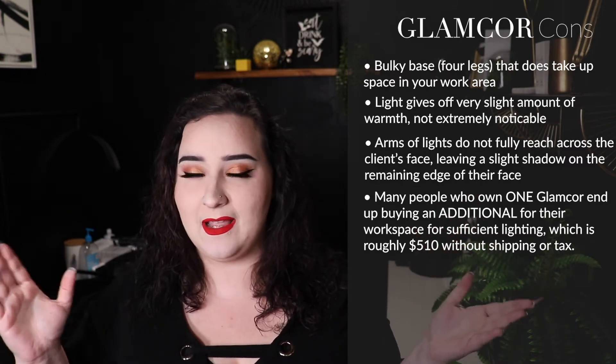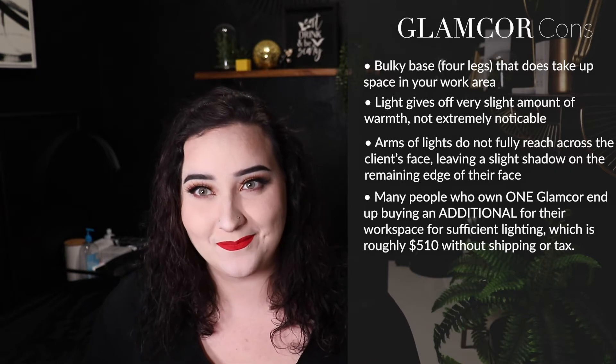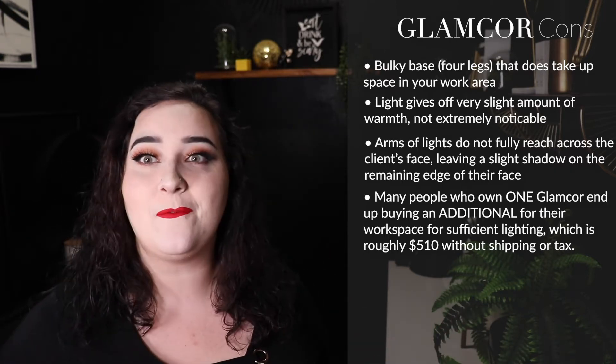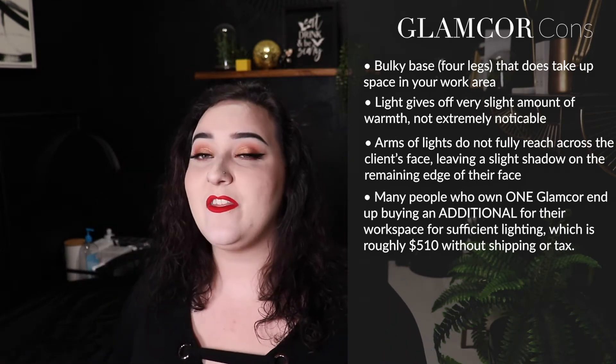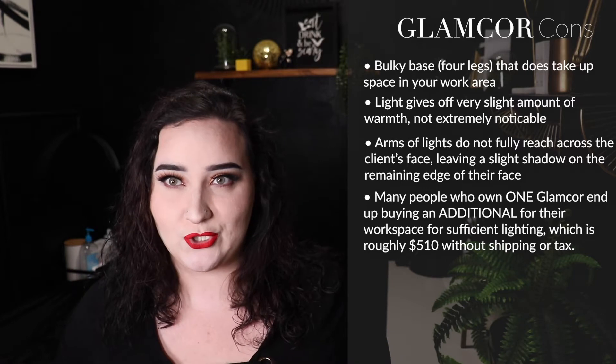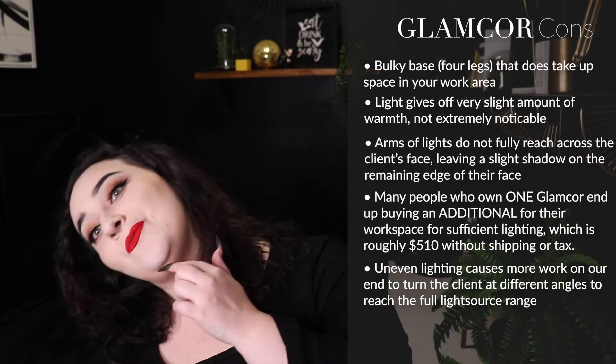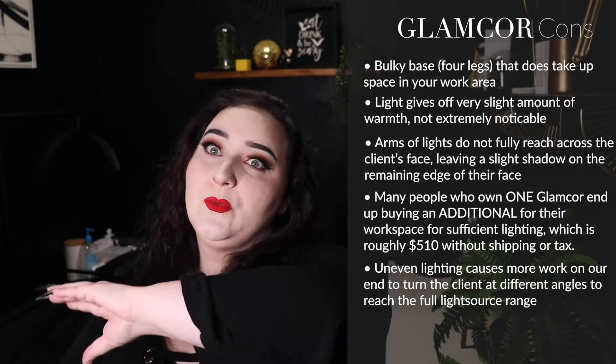One of my biggest complaints about the Glam Core for working in a lash studio is that ideally I would have two — one on each side of the client. But because I work in such a small studio, this room is actually seven foot by ten foot, I do not have a lot of room. For people working in these tight spaces you can only afford the space for one, and it needs to be able to do its job. I either have to really turn my client's face or try to stretch out those arms to reach the other side.